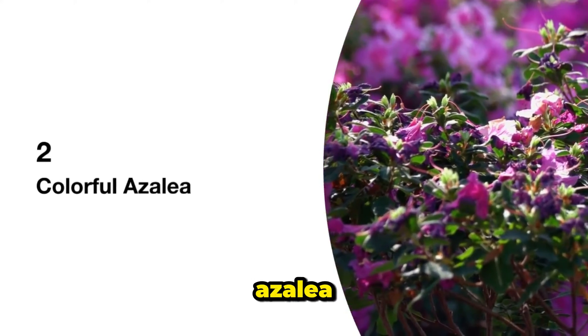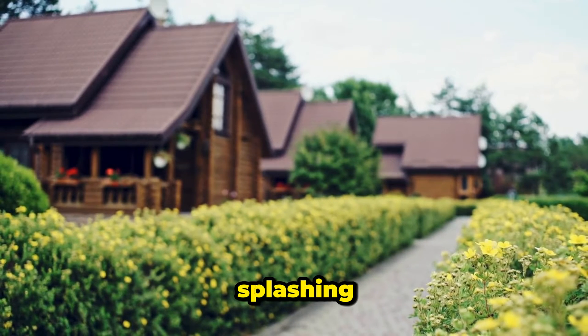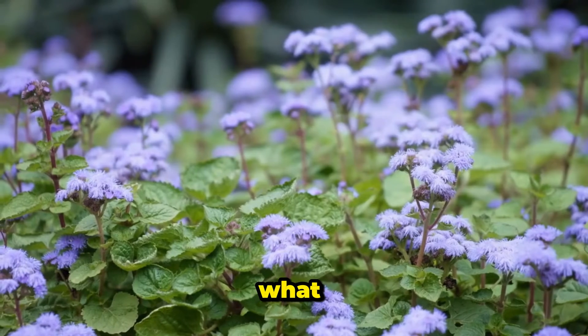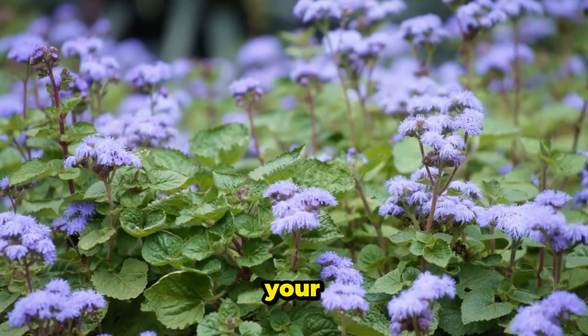2. Colorful Azalea. Azaleas are like the paintbrushes of the garden world, splashing vibrant shades of pink, red, purple, and white everywhere they go. And guess what? There are compact versions, like PJM, perfect for your cozy garden.